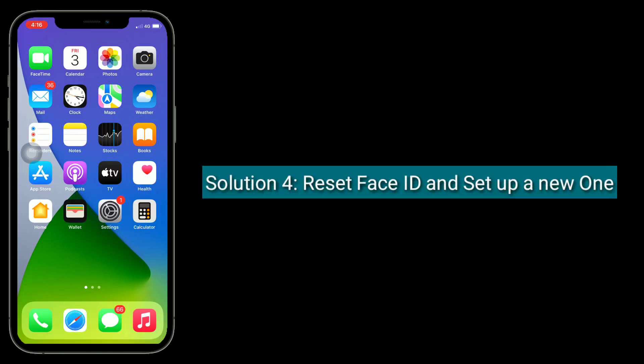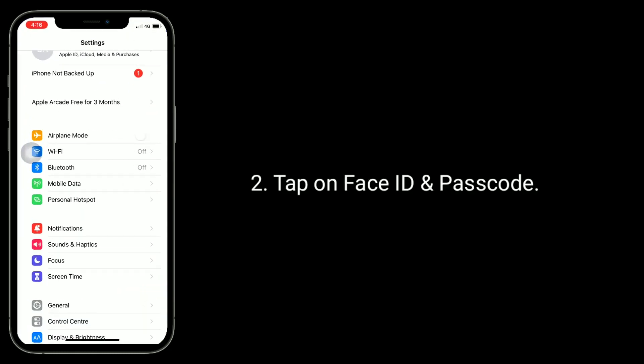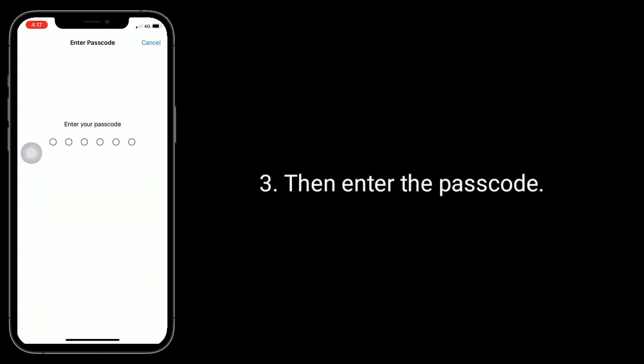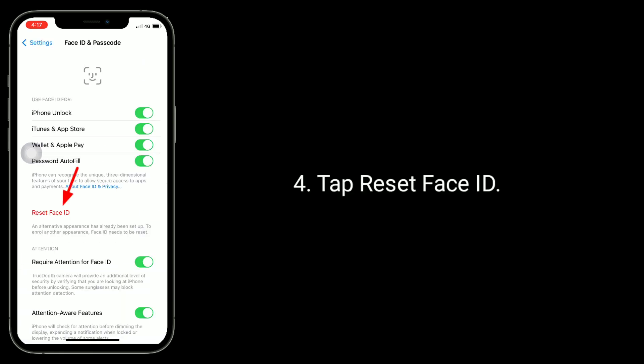Solution 4 is to reset Face ID and set up a new one. For that, go to the Settings app and tap on Face ID and Passcode. Then enter the passcode and tap Reset Face ID.